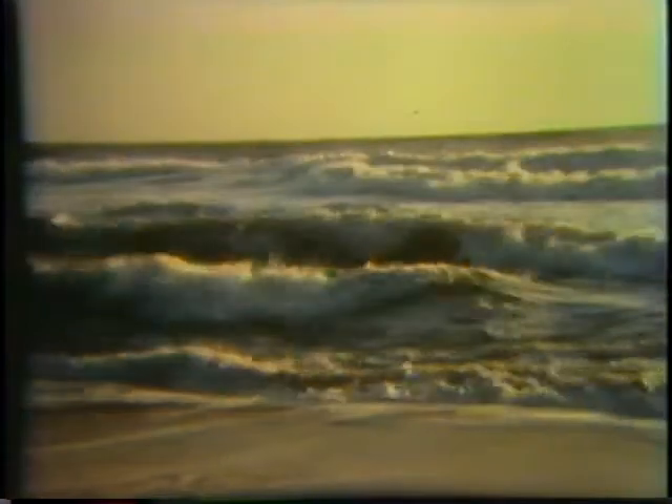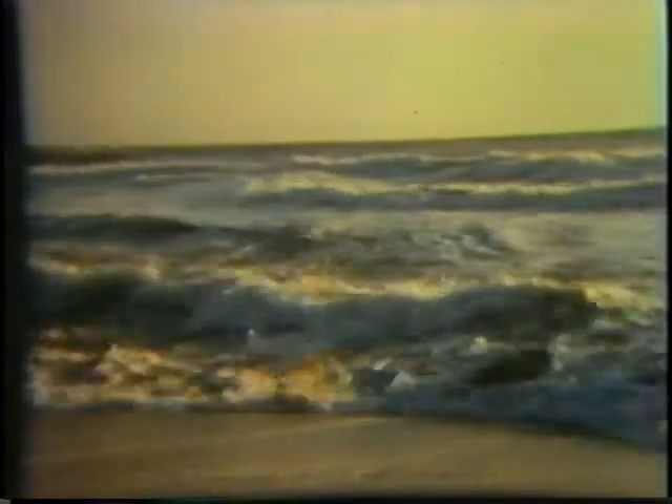In summer, the waves that wash up on this beach are small and carry less energy than the winter waves, which are bigger and more powerful. Such seasonal changes in wave size may be the cause of the seasonal changes in the beach. Let's check this idea. This is a model beach in a wave tank. We'll be able to make waves of different kinds in the tank and see what effect they have on the beach.